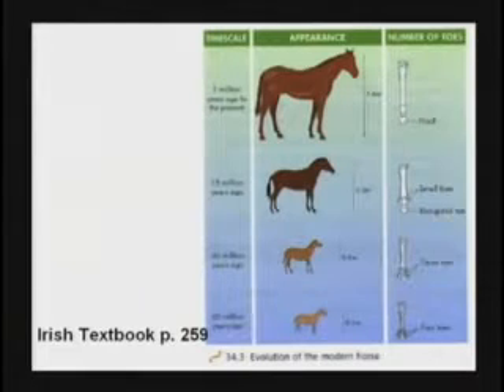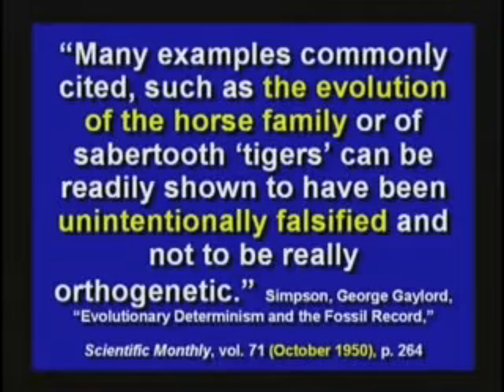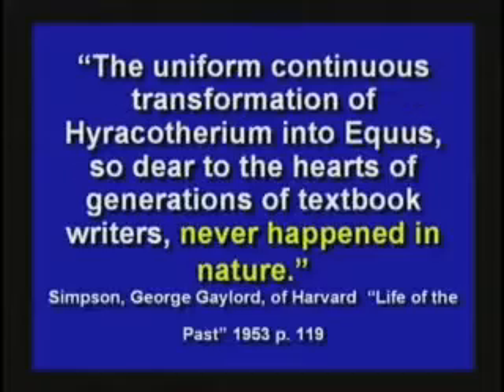This horse evolution theory was proven wrong a long time ago. There's a whole variety of horses today — big ones and little ones. Back in 1950, G.G. Simpson, a famous evolutionist, said this horse evolution was unintentionally falsified. It's not true. The evolution of the horse was all wrong. It never happened in nature.